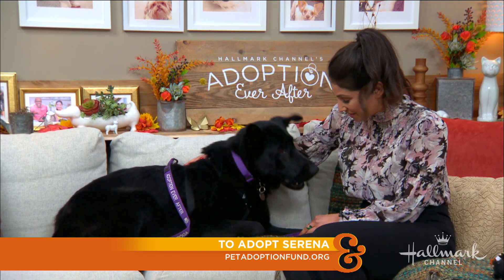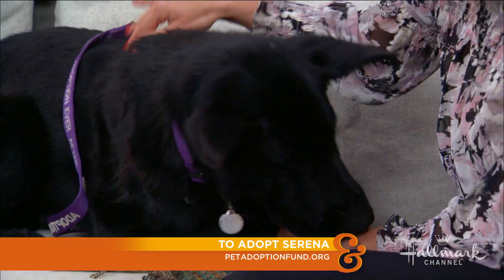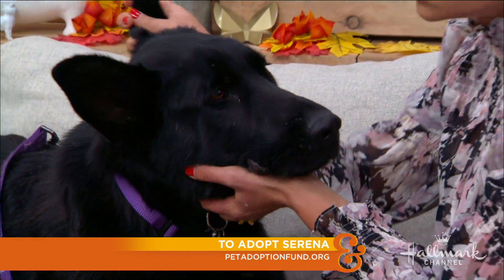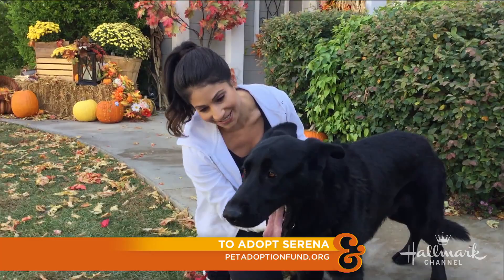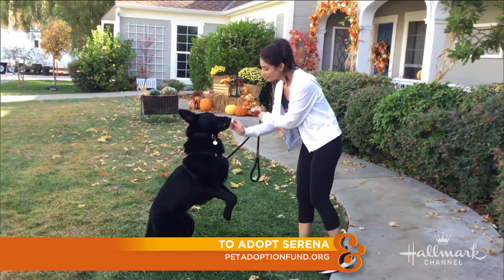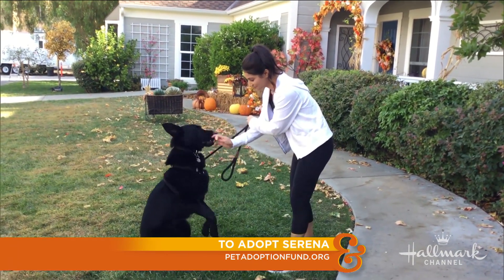She's only two years old. She has the biggest paws — they're so cute. She has the shiniest coat, and she loves her treats. I was playing with her outside. She does know how to sit. She likes to kind of cuddle. She was kind of trying to dance with me for a little bit, and then she got the sit command down.